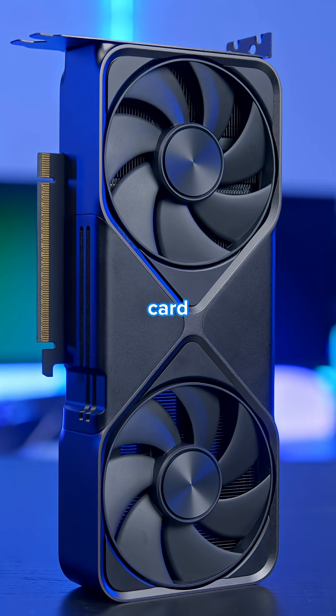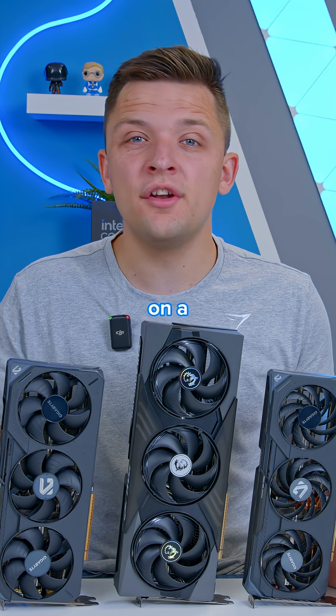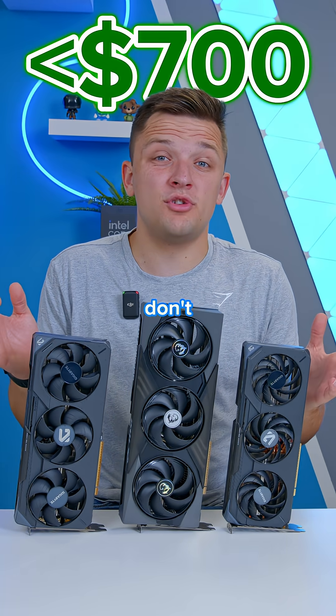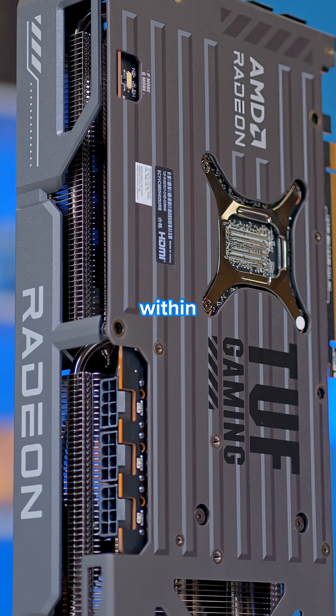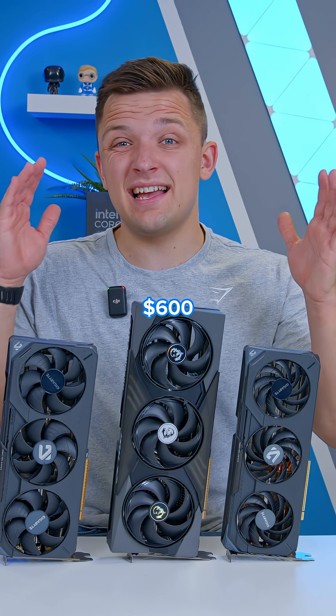The RTX 5070 is the most popular card in this area at the moment and the one you can actually get your hands on a little easier. Moving through to under $700, the options don't change at all. The RX 9070 XT is more easily found within this price bracket, but there are no GPUs with an MSRP of between $600 and $700.